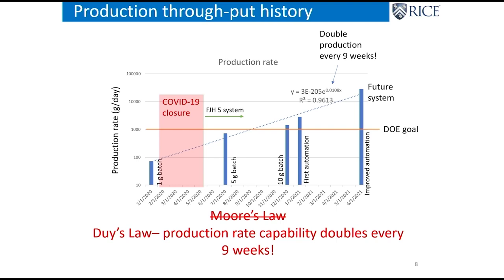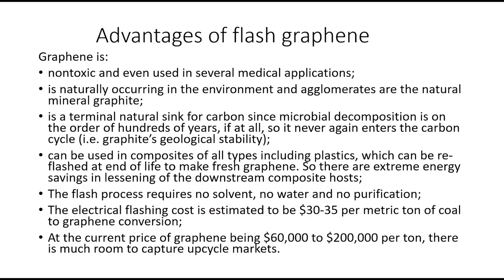We're doubling the production of flash graphene every nine weeks. What are the advantages? Graphene is non-toxic and can be used in several medical applications. It's naturally occurring in the environment — it's agglomerates of the natural mineral graphite. If you have graphite in river beds, there are sheets of graphene being spewed out. So this has been in our world for a long time.